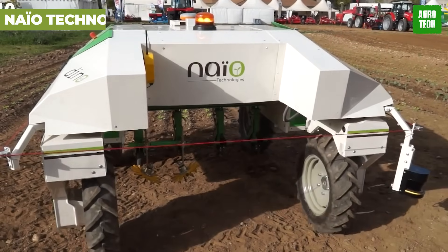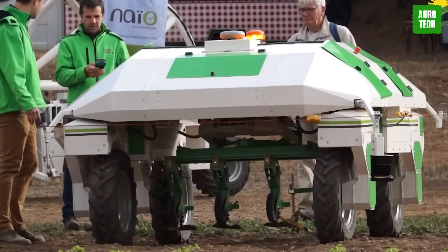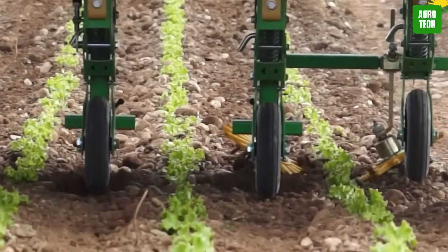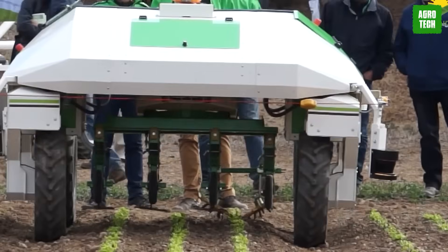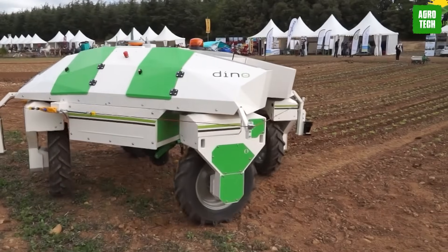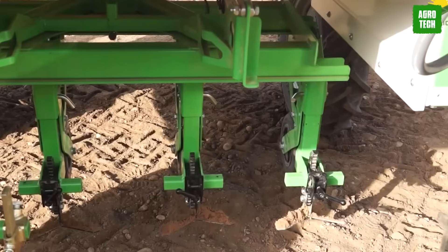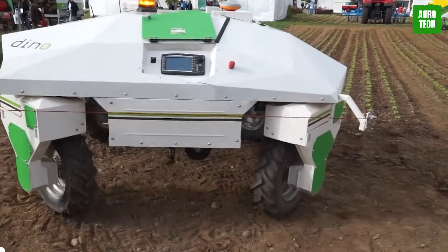This is a farming superhero from Nio Technologies. They've got not one, not two, but three robots ready to tackle any task on the farm — from hoeing fields to weeding veggies and vineyards. Meet Ted, the vineyard expert. Shaped like an inverted U and powered by electricity, Ted rolls over vines like a champ, thanks to satellite navigation and drone mapping. Armed with blades and weeders, it's a weed-killing machine, reducing the need for herbicides and keeping those vines happy and healthy.